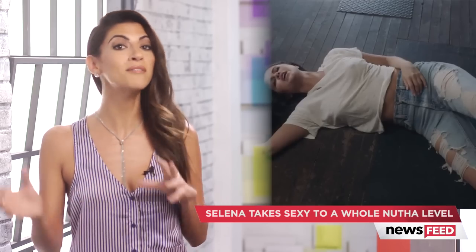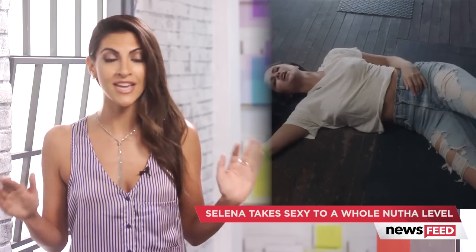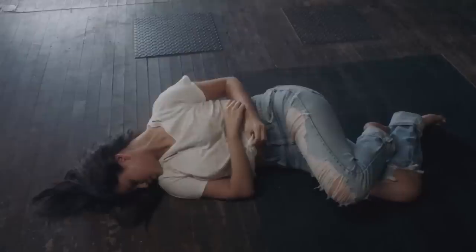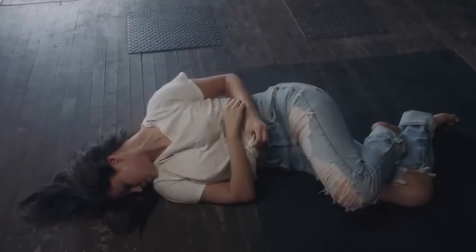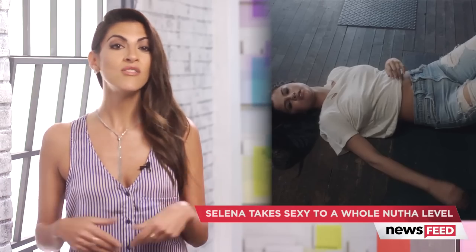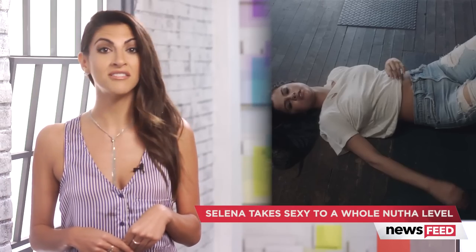Sexy moment number six involves more rolling, and this time Selena is wearing the most clothes in this scene that she has in the entire video put together. Something about being on the floor with completely tattered jeans and a white t-shirt makes my mind wander to the dark side — I'm just wondering if this shredded clothing thing involved another person? No judgements here.